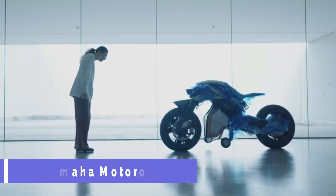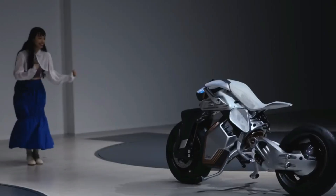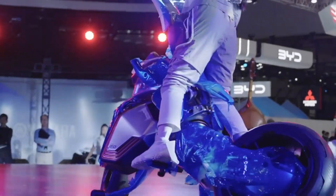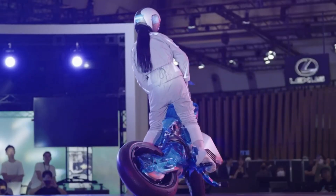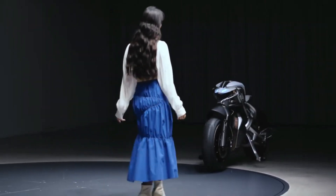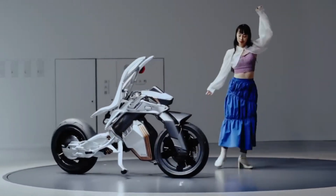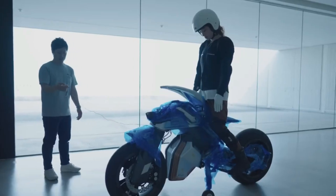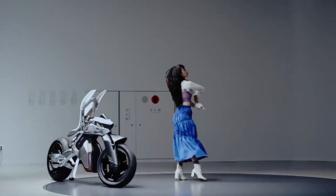Yamaha Motoroid. Yamaha's new Motoroid motorcycle is a technological marvel, with the ability to interact with and learn from its rider in much the same manner that a sentient being might. It can track its owner's face and gestures, stand on its own two feet, and navigate around obstacles. It also features a haptic interface — a tactile hip belt that allows the rider to interact with the vehicle. The Motoroid was designed to usher in a new era of human-machine interactions built on mutual trust and cooperation.